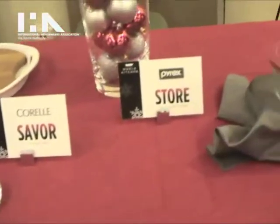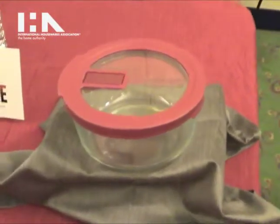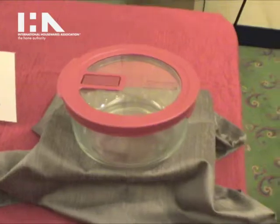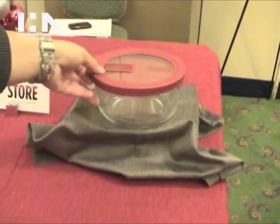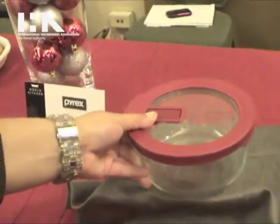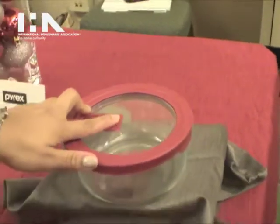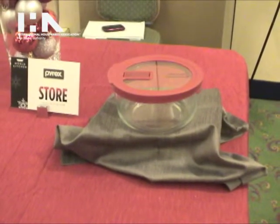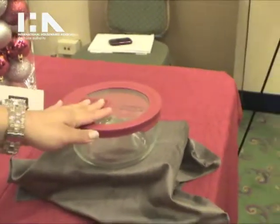And then for Pyrex, this year they are introducing an update to their no-leak lids glass storage line. What's great about the no-leak lids glass storage is that it's leak-proof and resistant to any spills. It also features a microwave pop-up vent lid, which is perfect for microwaving any dishes with the lid on. And this new collection also features a water-clear lid, which is great just to see your food.